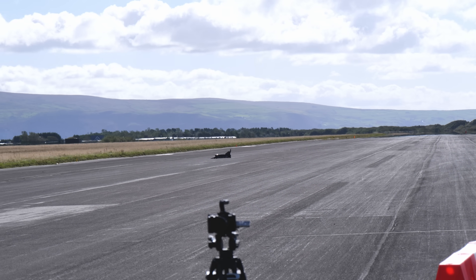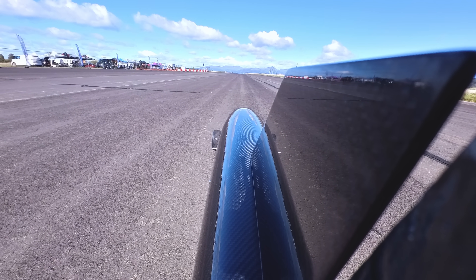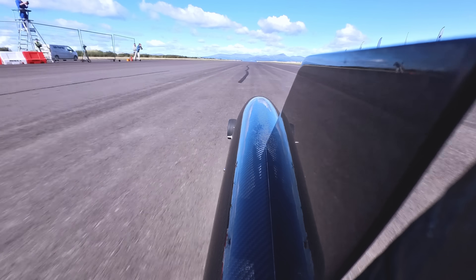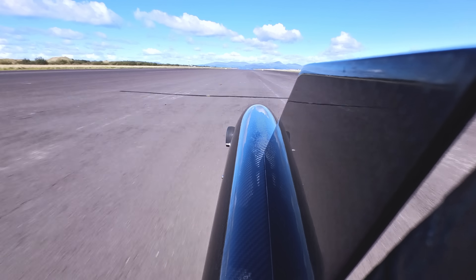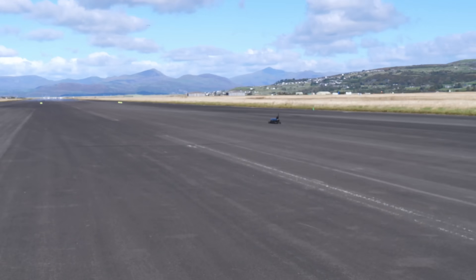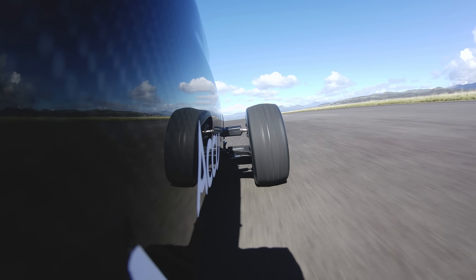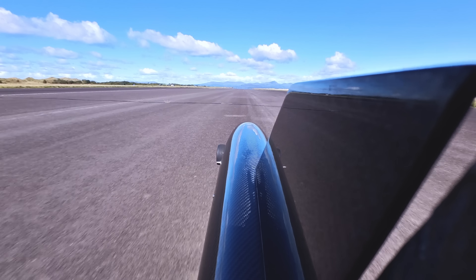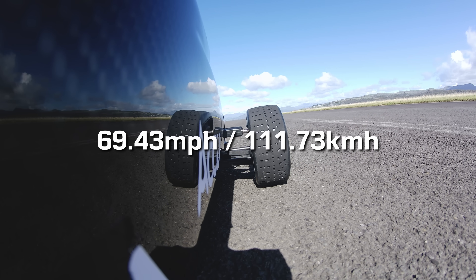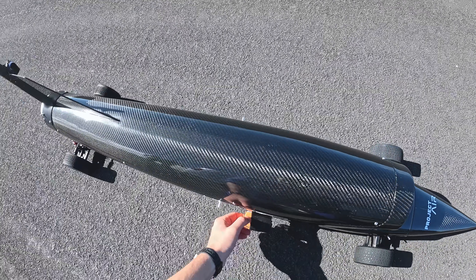I lined the jet car up 300 metres from the timing gates to see what it could do from there. A perfect run — the car had remained on the track despite the gusty wind. The aerodynamics had helped it run perfectly straight, and the brakes had brought it to a safe stop.